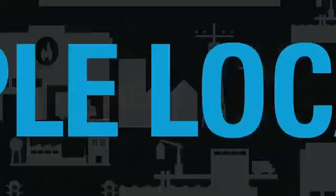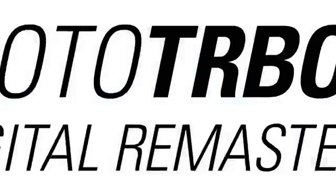Many users, different devices, multiple locations — all MotoTurbo.